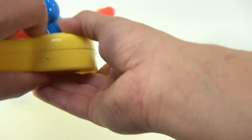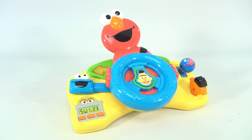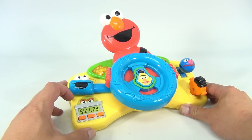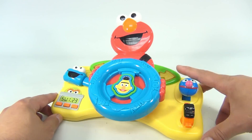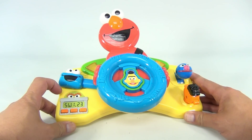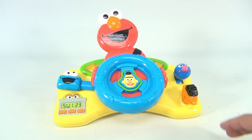My favorite of course is the Cookie Monster. You just pull him down and he makes the left turn arrow — yum yum yum yum yum yum. When you go up, the right turn arrow flashes, and then: yum yum cookie, yum yum cookie, yum yum yum.